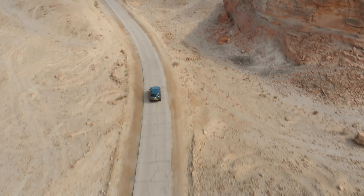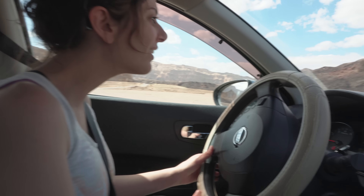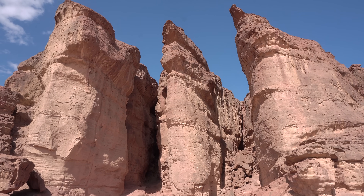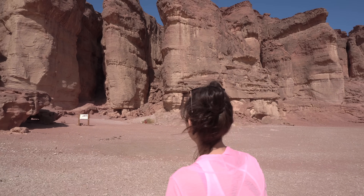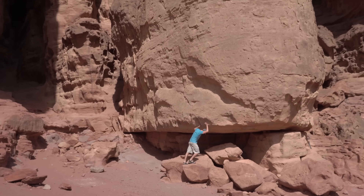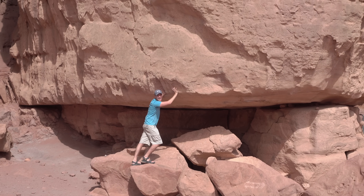Next, we're driving to the most impressive formation in this park — it's called Solomon's Pillars. There they are! These are natural sandstone structures formed throughout centuries by water erosion. They're so massive — incredible! These pillars were named Solomon's Pillars by Nelson Glueck, who performed the initial excavations in the 1930s, so it's a pretty recent name.